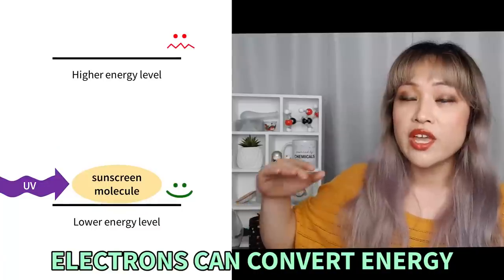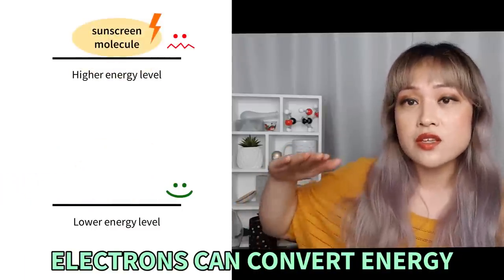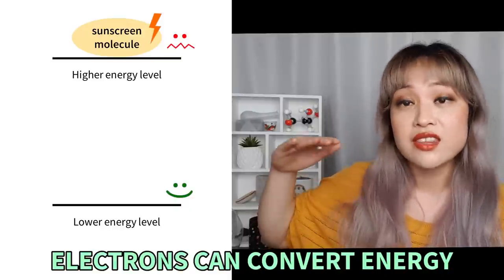I've debunked this a whole bunch of times before and I have a video talking about the more technical details behind how both chemical and physical sunscreens absorb UV, but then I realized I could actually test this in real life and maybe it'll be a little bit more convincing.